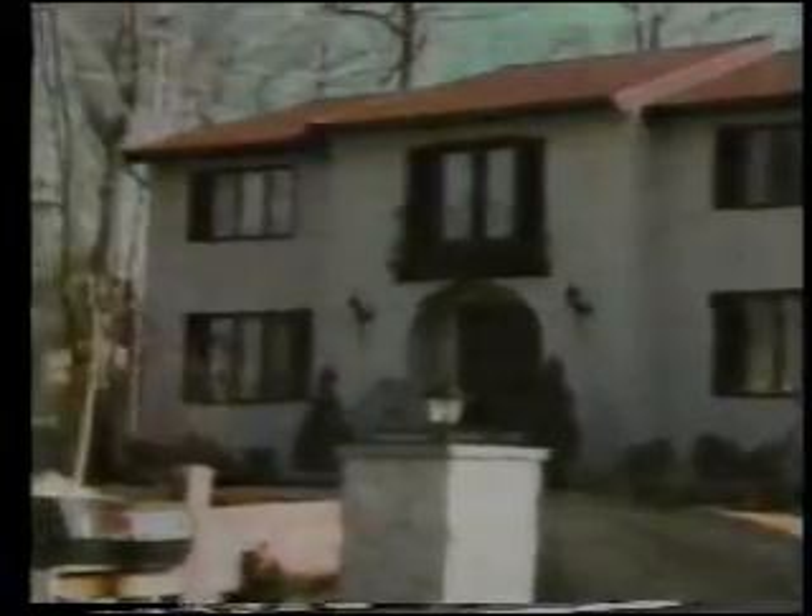Call now for a free estimate. To beautify the exterior of your home or building, call us at 1-800-228-5500.